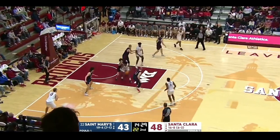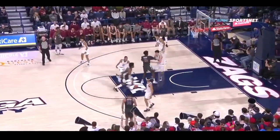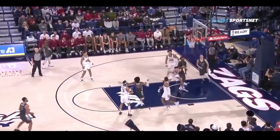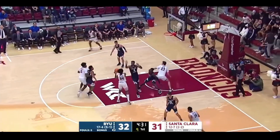Jalen didn't shoot mid-range shots often, but when he did they were mainly short ones. I'm a huge fan of the mid-range shot and especially for a pick-and-roll heavy player like Jalen Williams. He would become a true three-level scorer if he continues to expand on this aspect of the game.